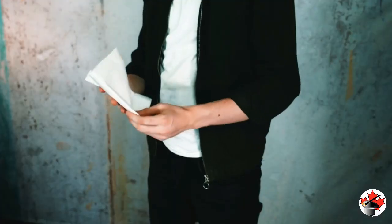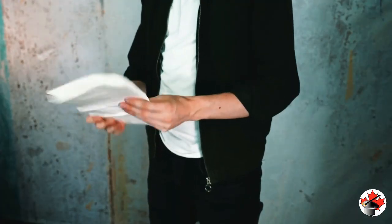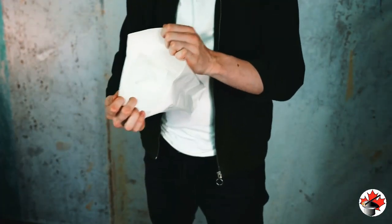In your package, you get the perfect size, durable tumbler. And most importantly, the specially gimmicked bag. It's made out of Tyvek, and it's built to last.